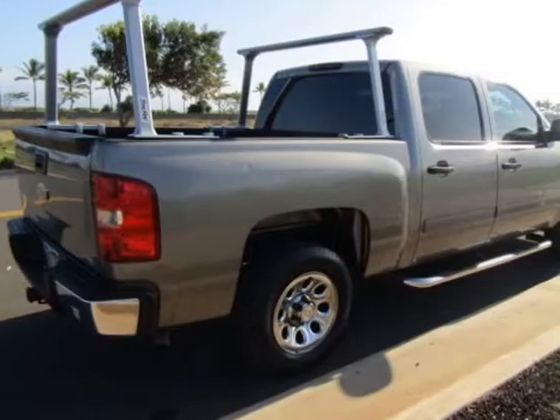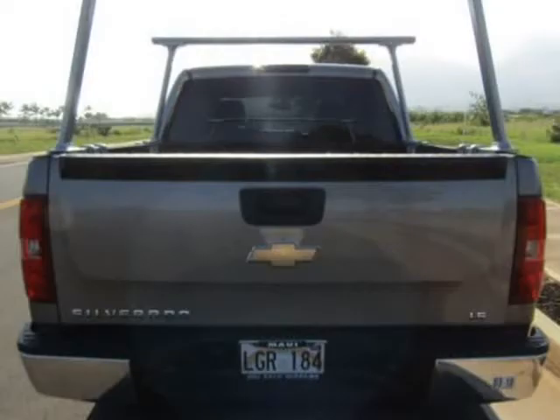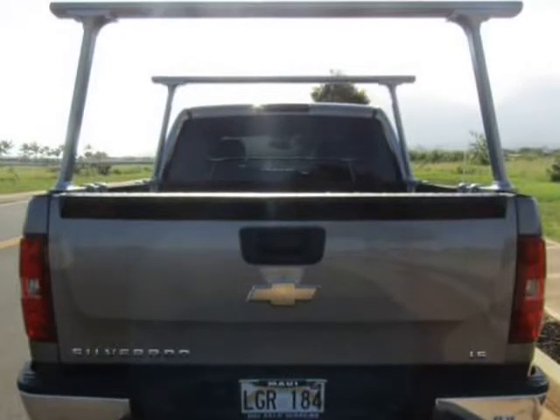This truck is in great condition. Sale price now. Visit us at mauiautoplex.com.